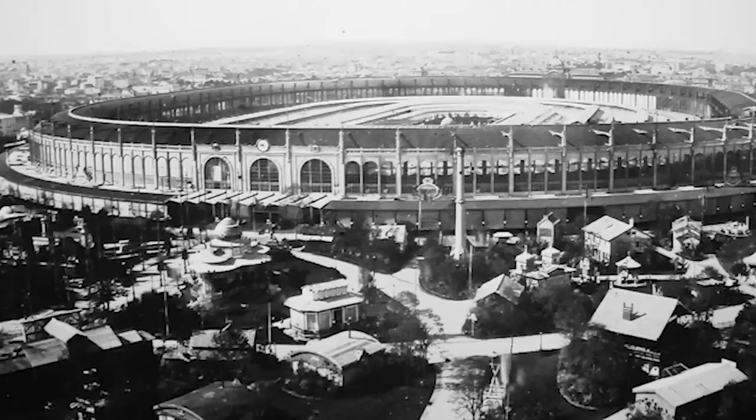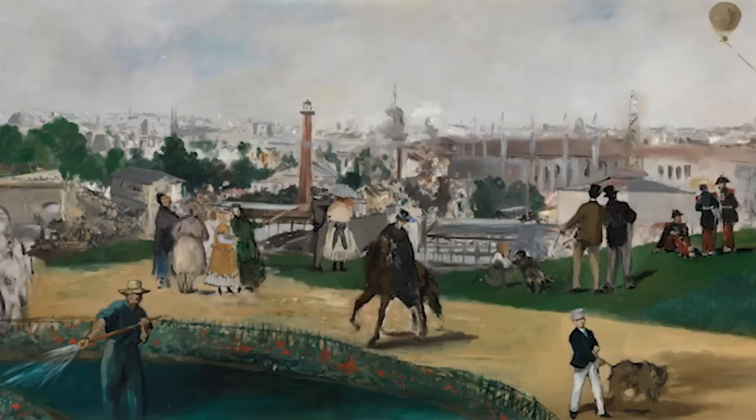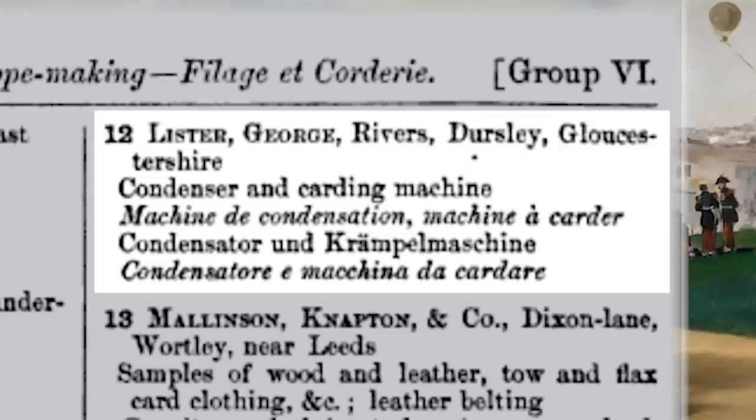George's son, Robert Ashton Lister, the third youngest of eight siblings, exhibited his father's condenser and carding machine at the Paris Exposition of 1867. Lister was one of more than 50,000 exhibitors at the six-month-long event, which attracted over 9 million visitors. It provided the perfect opportunity to showcase the company's products to the world.